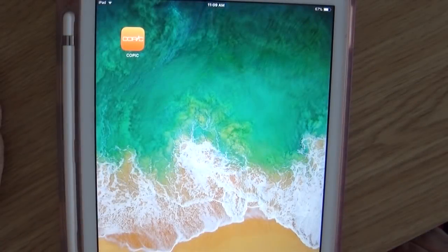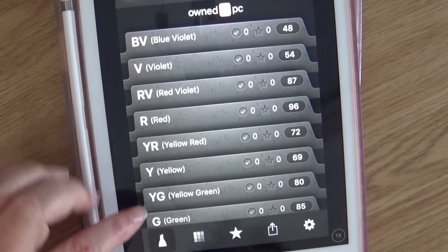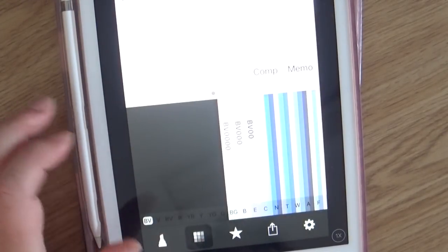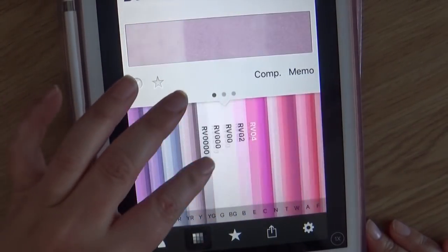Back to my Pokemon reference — Copic has a CopicDex. The CopicDex! It's a Copic app. Totally free, and I love it. I've had it for years, but it's been a while since I've mentioned it, so I thought I would do a video talking about it. This is a free app, and I have it both on my iPad at home and on my phone.